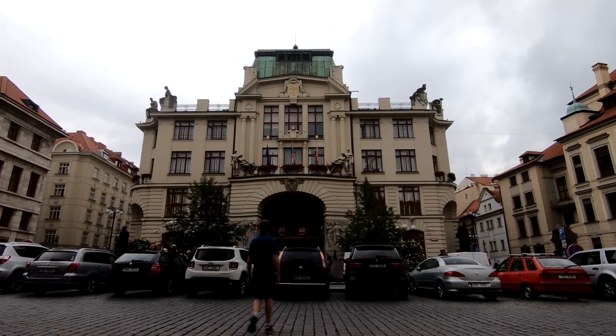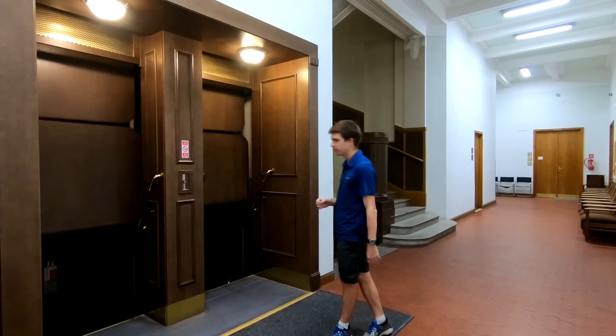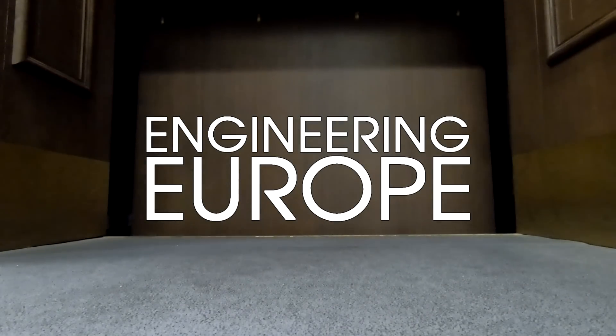I've come to the Prague City Hall for their Paternoster Elevator. In terms of functionality, it's the world's best. For user experience, well, there's a reason that some call it the Elevator of Death.